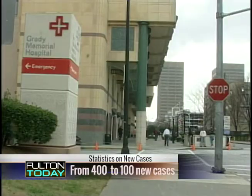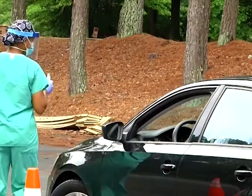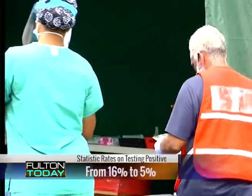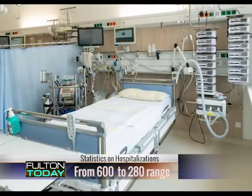Thanks for having us back again. Fulton had been one of the counties in the state with a number of COVID-19 cases. Should we be encouraged by improvements in the trends? Yes, I'm very encouraged by the recent trends. We've gone from having over 400 new cases a day down to below 100. The testing positive rate was over 16 percent — it's now down to five percent, which is a benchmark that allows us to do contact tracing effectively. Also, our hospitalizations have dropped from over 600 to now about 280, giving us a capacity of another 600 beds.